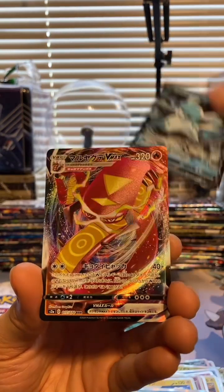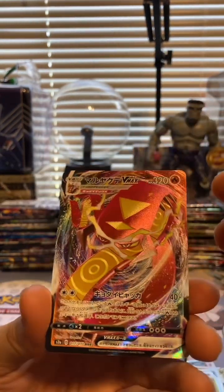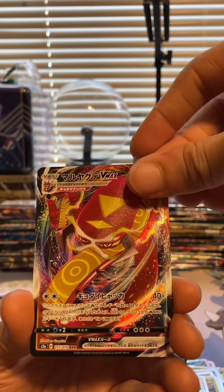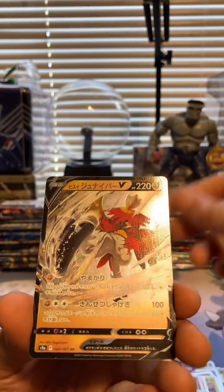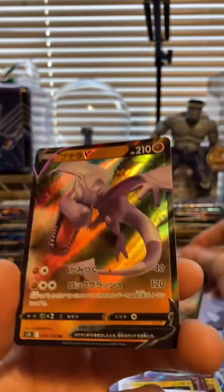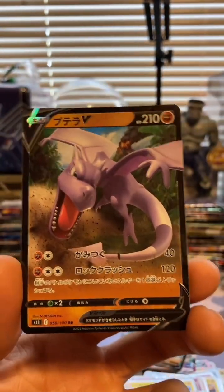Nothing too great so far. We've got a VMAX! We did not even have a single VMAX in the last brick - the best it had was a V. So that's nice to see. They actually gave us okay stuff in this one. And an Aerodactyl V - nice.